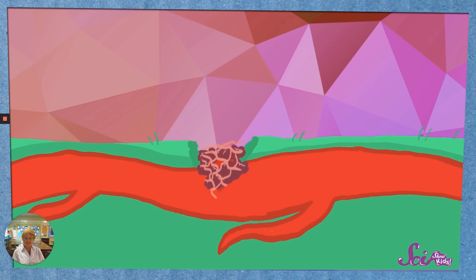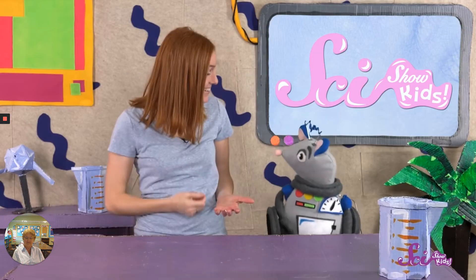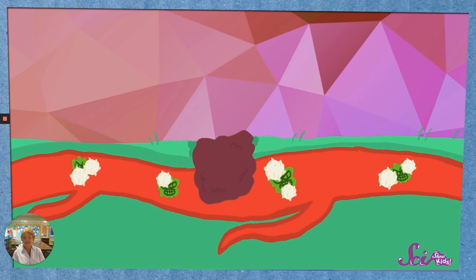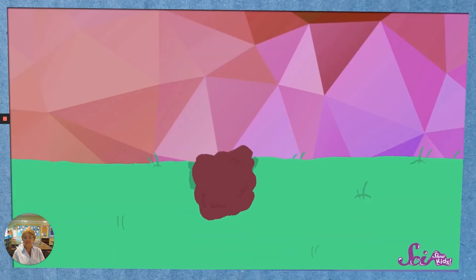Your blood also makes stringy fibers which form a kind of net or web. The platelets stick to this web and to each other, making a lump that completely covers the cut. After a while, the lump dries out and gets hard — we call this brown, hard lump of platelets and fibers a scab. A scab is like a bandage that the body grows all by itself. Under the scab, your body kills any germs, fixes the holes in the blood vessel, and starts to close the cut with new skin. As new skin grows over the cut, the scab starts to get loose, and once enough of the hole is closed, the scab falls off and you're good as new.